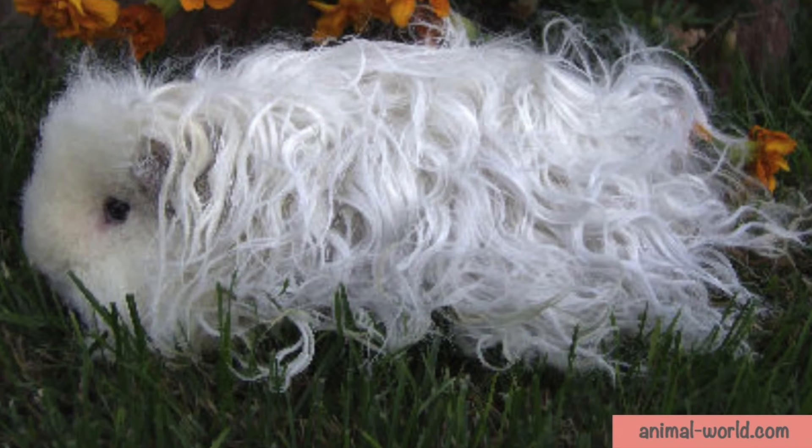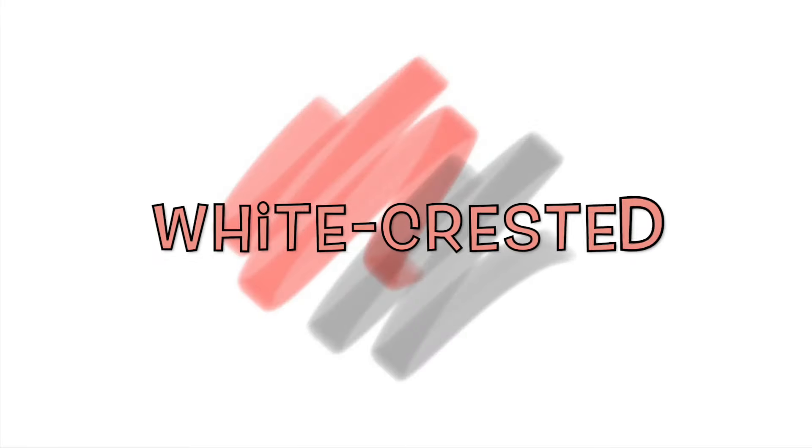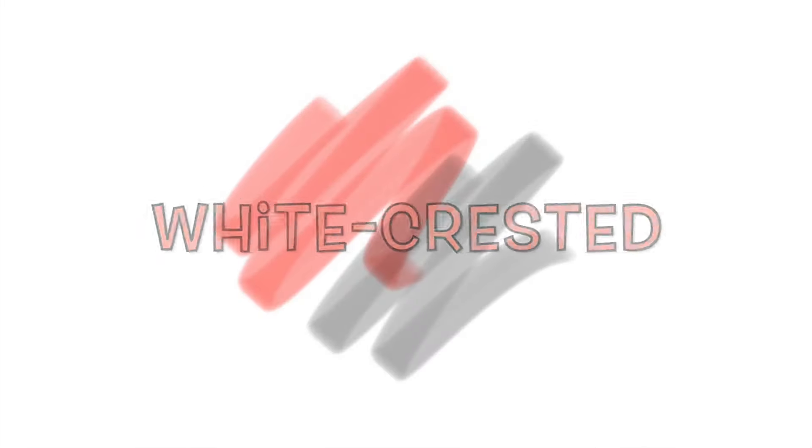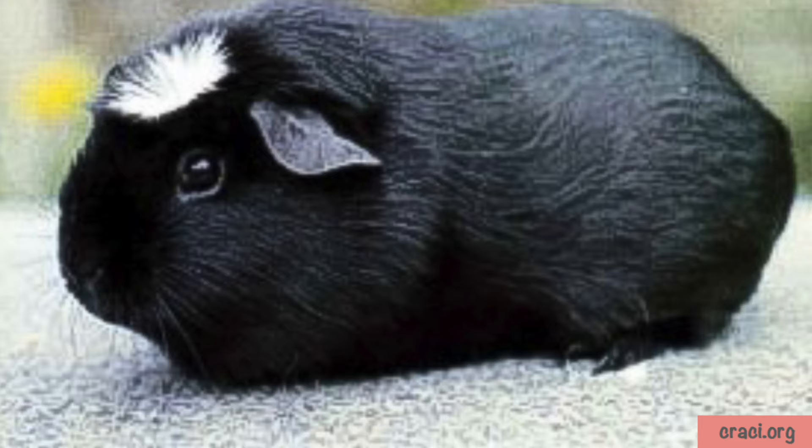The Texel is a calm breed with a sweet nature and a love of being handled. They are a reasonably rare breed.